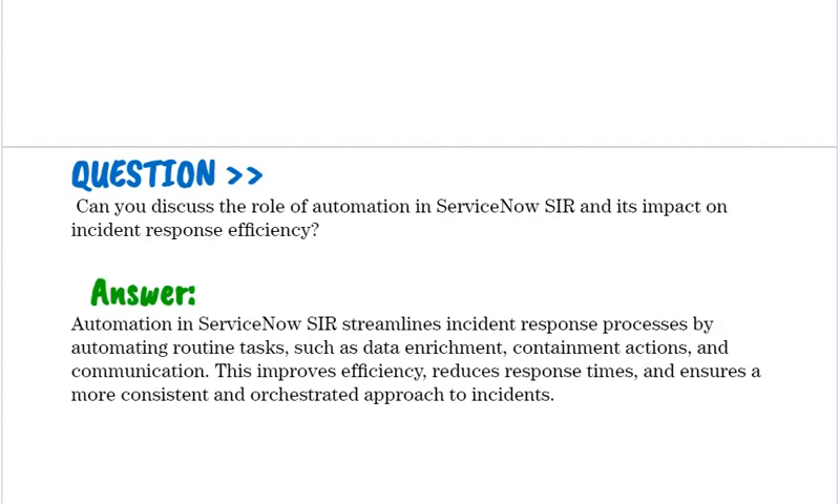Can you discuss the role of automation in ServiceNow SIR and its impact on incident response efficiency? Automation in ServiceNow SIR streamlines incident response processes by automating routine tasks such as data enrichment, containment actions, and communication. This improves efficiency, reduces response times, and ensures a more consistent and orchestrated approach to incidents.